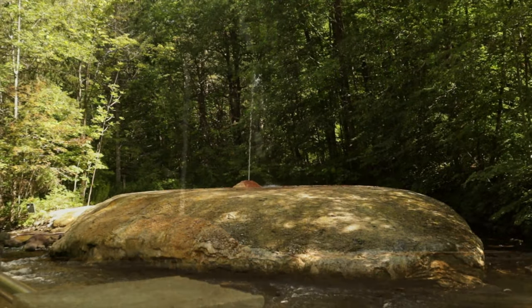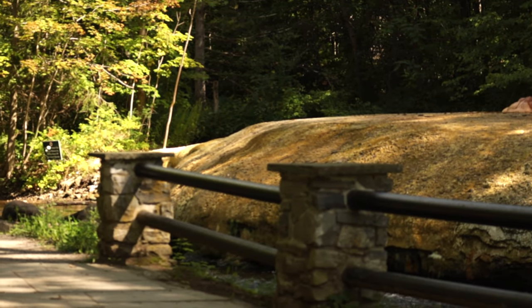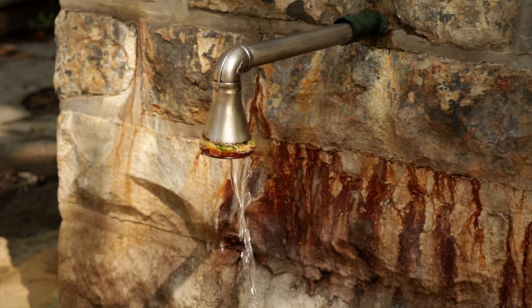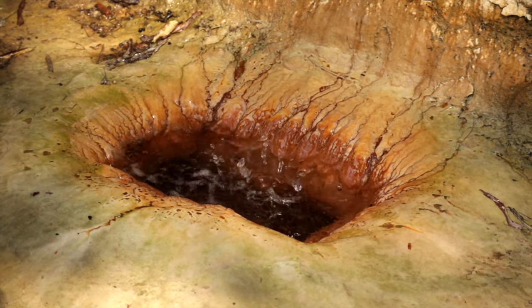In the 1800s, the gas that pressurizes these springs was pumped out of the ground on a huge scale for use in sodas — so much that many of the springs, once much larger and more powerful than they are today, actually stopped flowing. With the area now protected as a National Historic Landmark, the springs are once again bubbling to the surface.